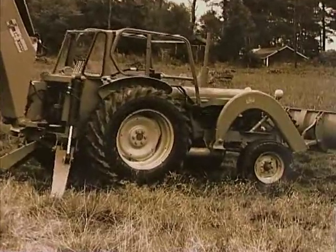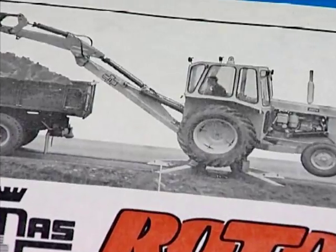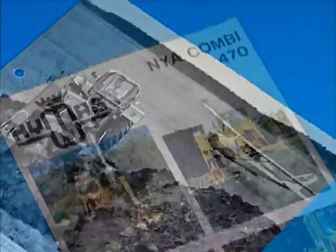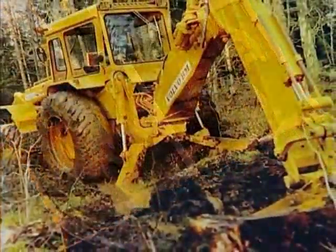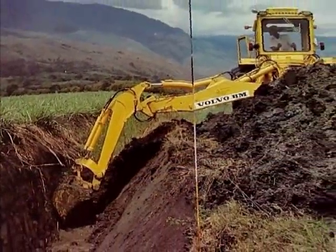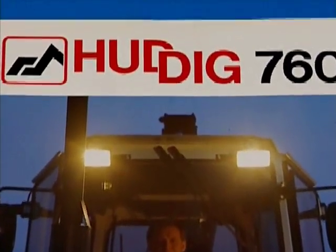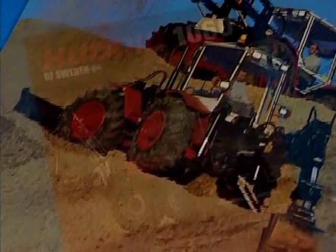Since production began in 1959, we've manufactured more than 10,000 backhoes for ourselves and other leading brands. Over the years, we've built up a great deal of experience in producing articulated backhoe loaders. In 1984, Hudik launched its own range of articulated backhoe loaders. No sooner had the Hudik 960 rolled off our production line than it became Swedish market leader.